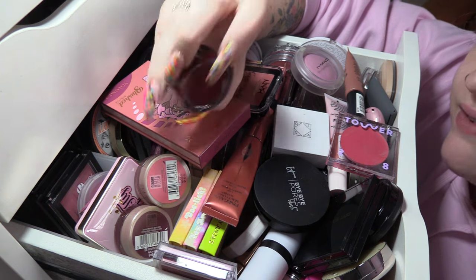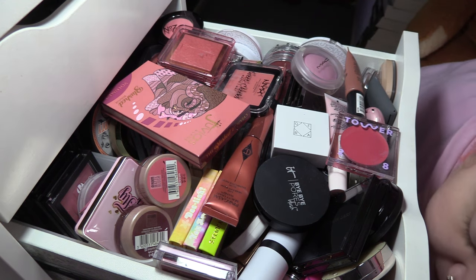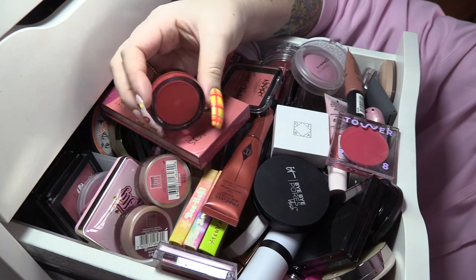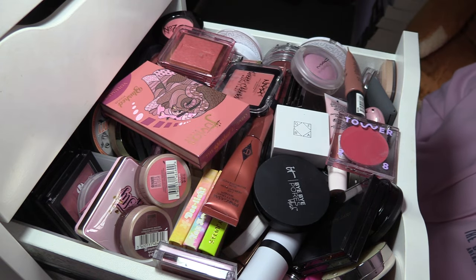I think I am going to get rid of this one — it's one of the Elf Putty Blushes, it's a very, very dark shade. One of my best friends is incredibly pale so I think that will look great on her. But I am going to keep this shade which is a more orange-peach shade. Unfortunately these don't have any colors on them so I can't tell you what color it is, but I'll leave it in the description.